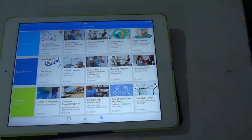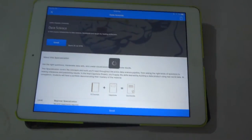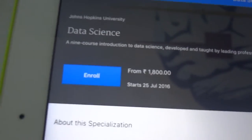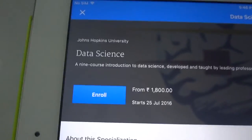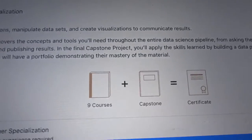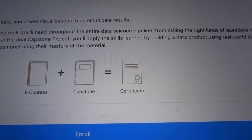One thing about Coursera is that if you want to take any course — like I've chosen data science — there's an enrollment fee which you have to pay. As it states here, it is 1,800 rupees, and with that you get nine courses, one capstone, and a certificate. So if you want to enroll, you have to pay the fee.